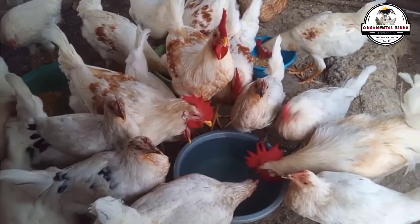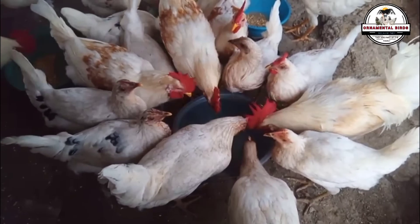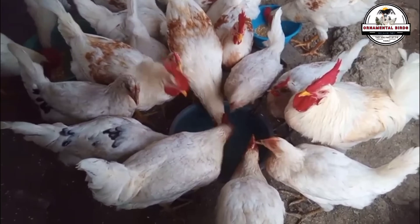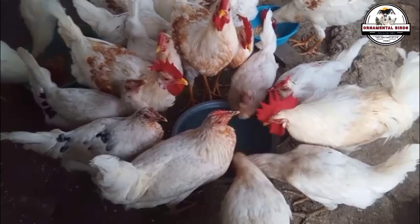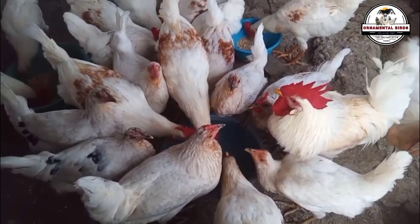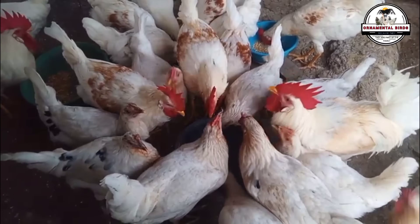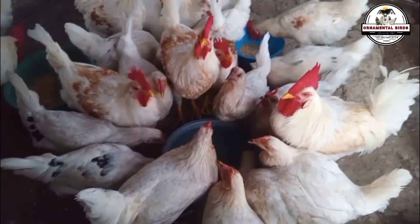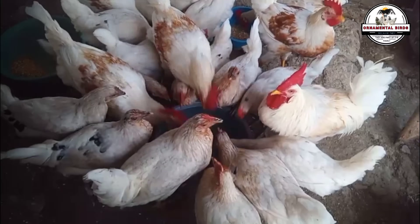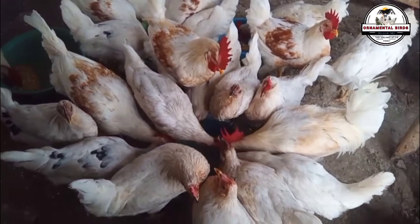Now let's talk about the productivity of these interesting F1 hybrid hens. Based on the potential of their parents and the boost of hybrid vigor, we can assure you that these birds have an excellent laying rate, easily falling within the range of 280 to 300 eggs per year. While this production range may be similar to that of a pure White Leghorn, here lies the key benefit of this cross: obtaining a hen with a laying capacity of around 300 eggs annually, but with a larger body size and weight inherited from the robustness of the Rhode Island Red.